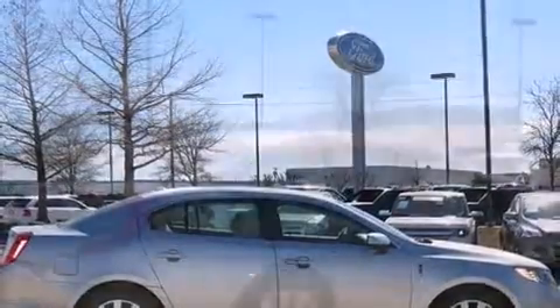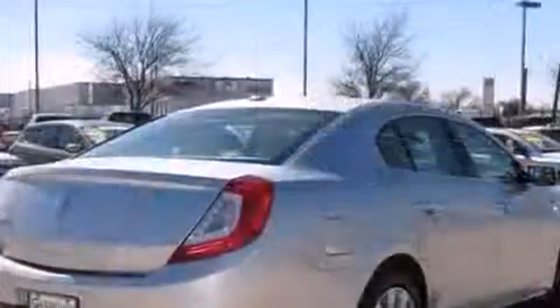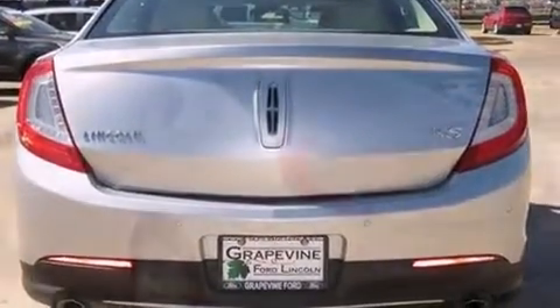A wealth of standard features means that you no longer have to sacrifice. Like fully automatic headlights, a built-in garage door transmitter, a power seat, an automatic dimming rear-view mirror, and automatic dimming door mirrors.